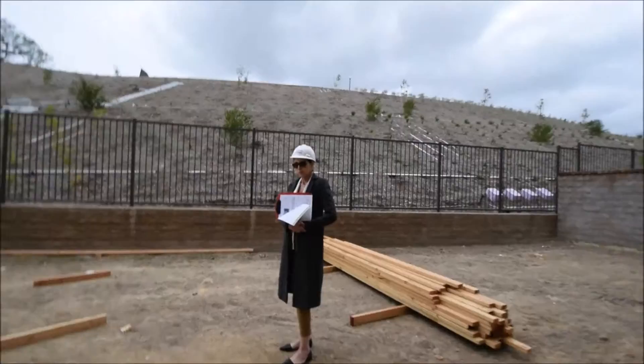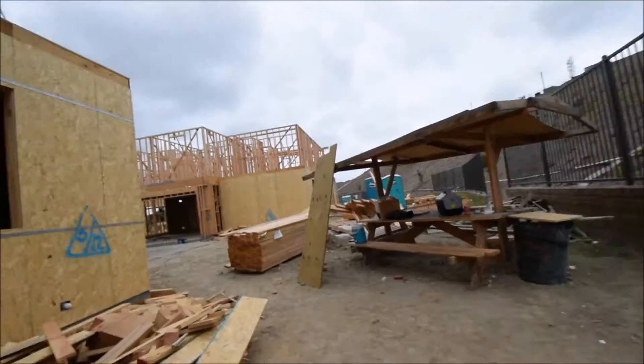Really not too much to see up here except a lot of wood. This concludes the tour. One of the things here is really not too far.